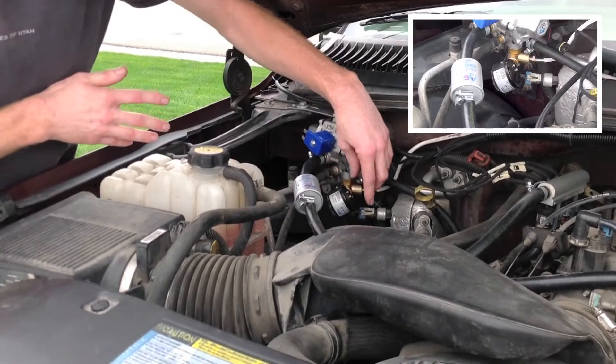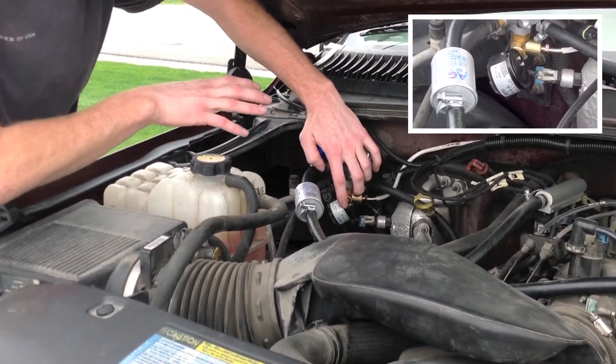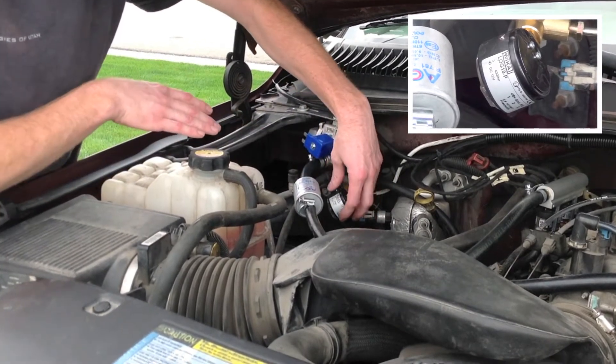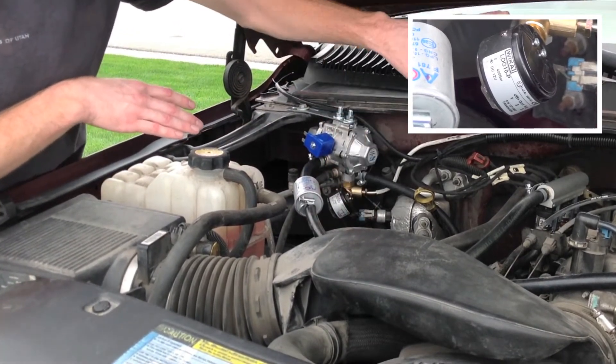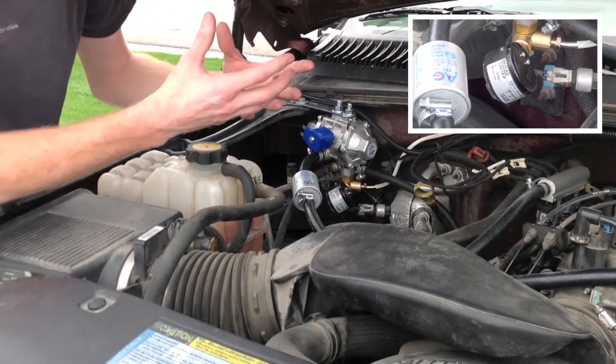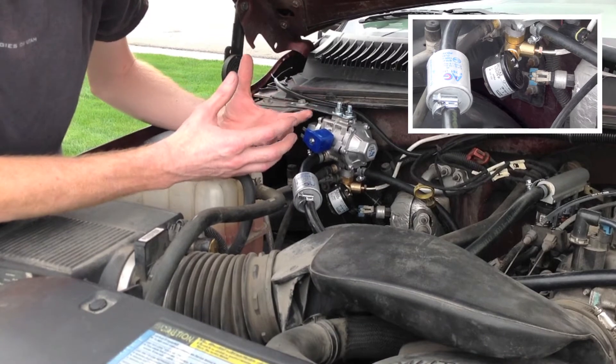On the regulator, we also have what's called the high pressure transducer, also known as a manometer. This is reading tank pressure, giving a feedback signal to our gauge inside the cab, which allows you to see the amount of fuel you have left in the tank.